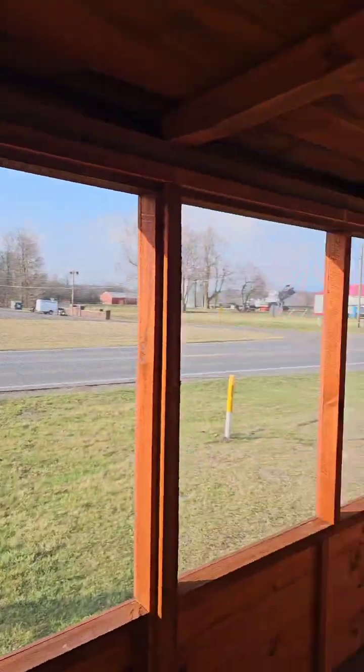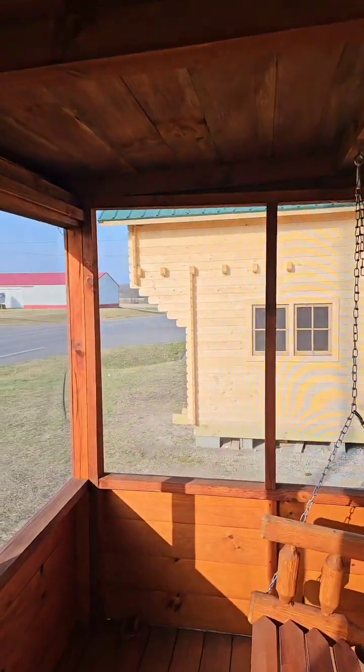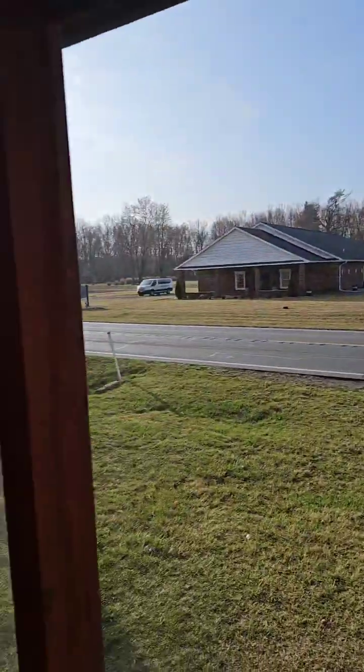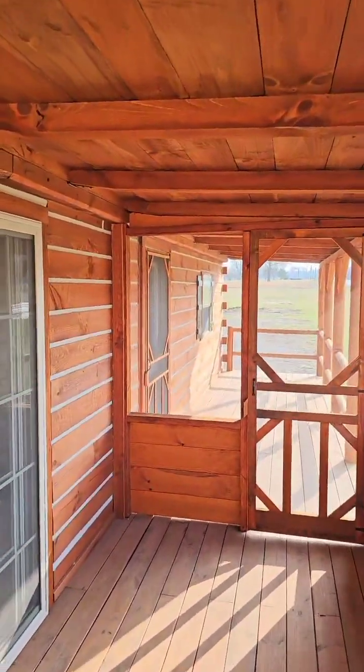Give us a holler if you're interested — we can bring one of these, as you see it, to your land. This is not a kit. This is a prefabricated cabin, which means it comes already pre-built and pre-assembled. We'll even send some guys to set the porch back up on here once it gets dropped off on your land.